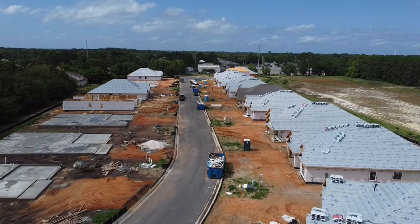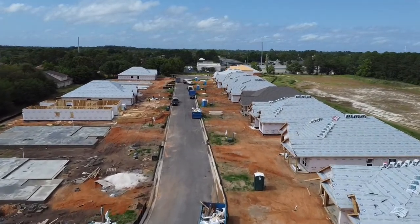Pro number one is that DR Horton is America's number one home builder when it comes to volume. In 2021, they built 83,000 homes — 22,000 of those were built in Texas, where they're headquartered, and 18,000 were built in Florida, my home state. The company has been around since 1978 and they are a publicly traded Fortune 500 company.